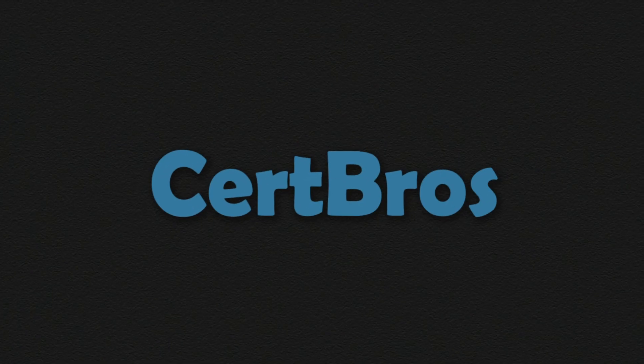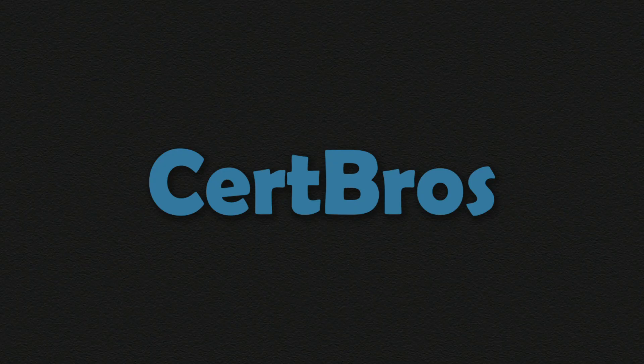In this video we're going to be looking at my top 7 completely free resources to help you get your Cisco CCNA. Hey, what's up guys, welcome to CertBros. Today we're going to be talking about some of the best completely free CCNA resources that will help you nail your CCNA exam. If you're new here, this channel uploads regular IT training videos just like this one, so consider subscribing so you don't miss out on any new videos.